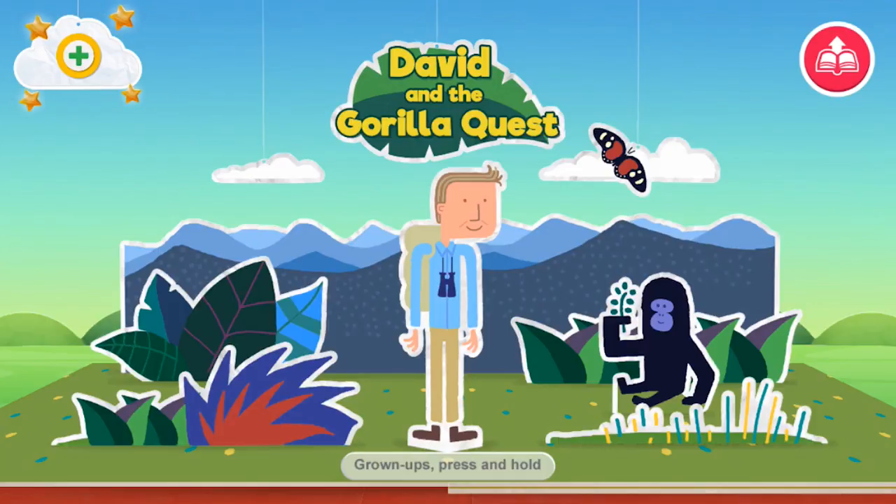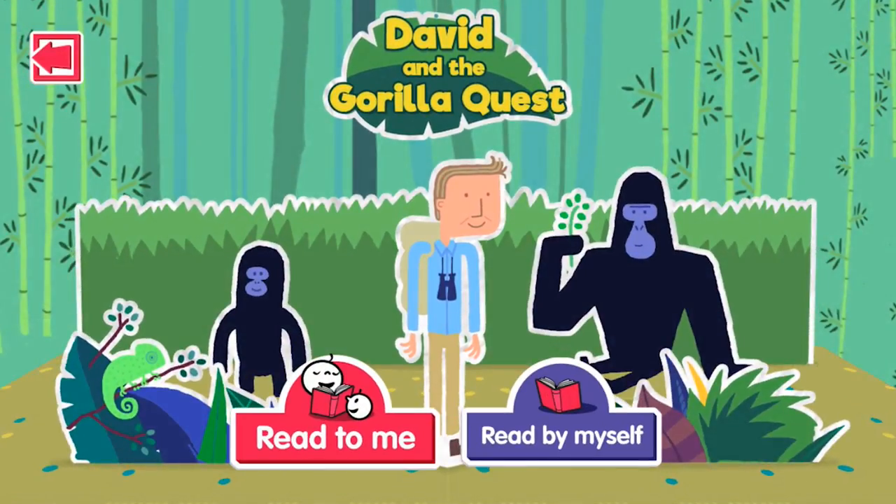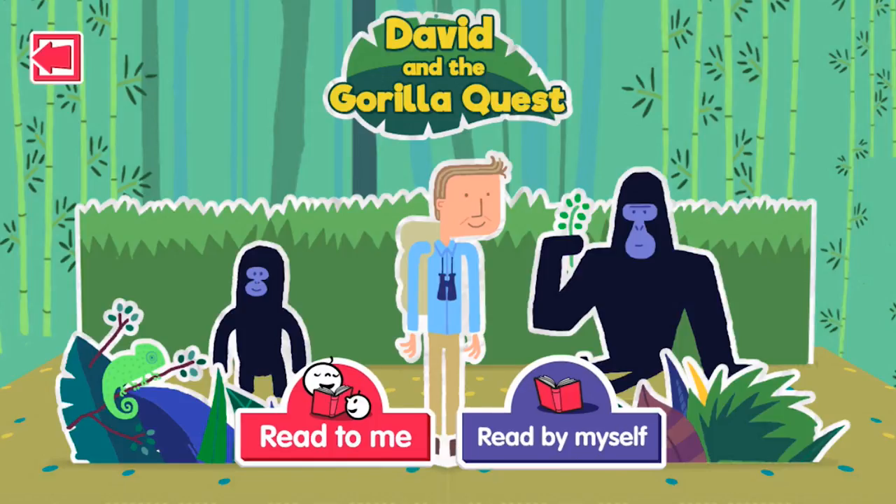There's lots of fun waiting for us! Try tapping the edge of the page with your finger to find a story. Choose Read To Me to hear the story read to you, or choose Read By Myself to read the story with a grown-up, a friend, or by yourself.